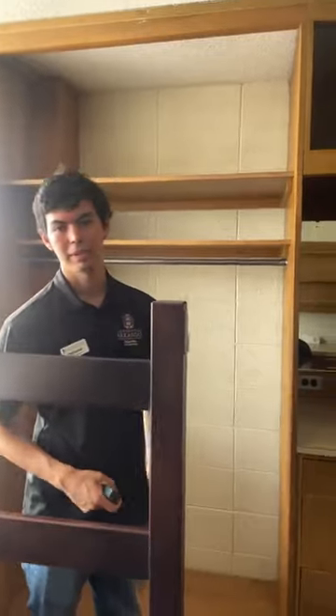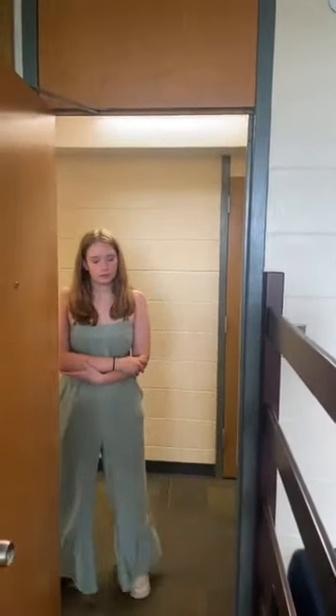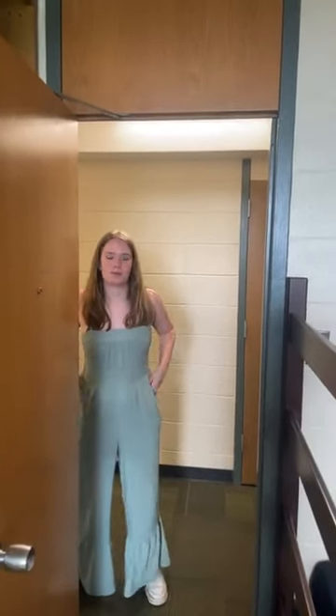Can the bed be lofted before move-in? Absolutely. Just Google 'fix-it UARK' to get to the request portal. You can ask for it to be lofted before you get here and specify a certain height. They'll typically try to get all those requests fulfilled. You have to do it by the end of the month. If you don't get the request in, we'll have rubber mallets at move-in so you can do it yourself super easily.